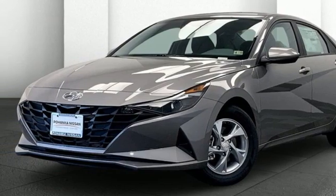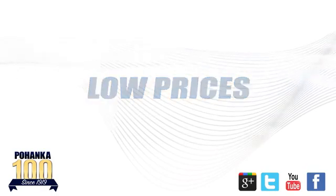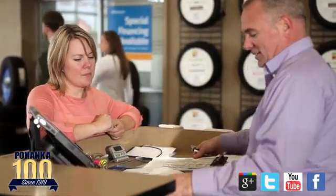Hurry in today and see it for yourself. Great service, great selection, and low prices. That's why Pohenka Hyundai of Fredericksburg is a great place to buy a car.